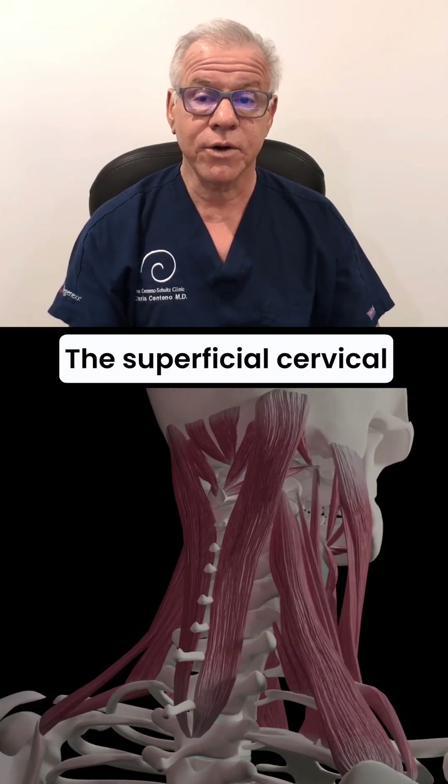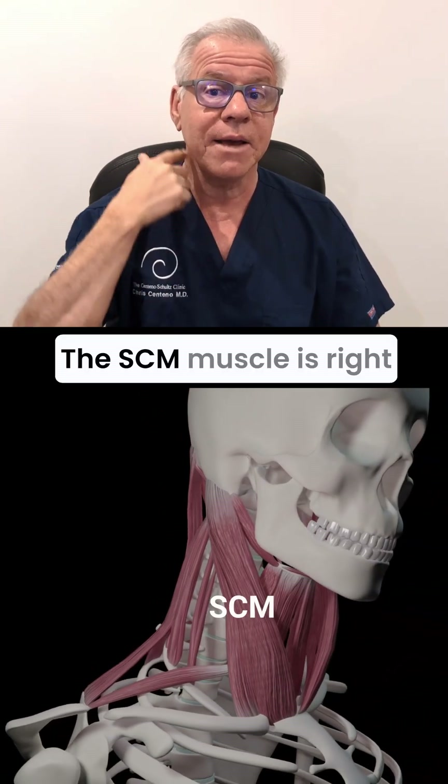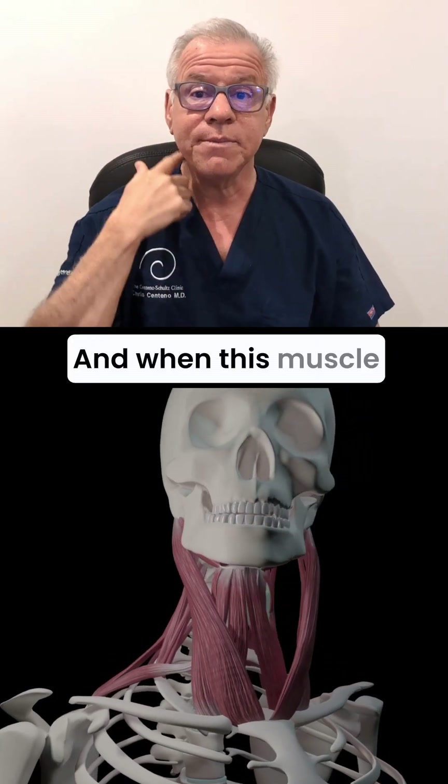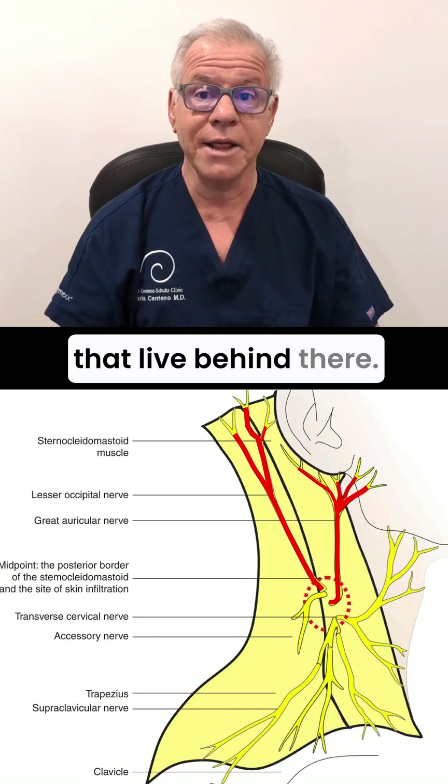The superficial cervical plexus lives behind the sternocleidomastoid muscle. The SCM muscle is right in front here. And when this muscle gets very tight, it can irritate the nerves that live behind there.